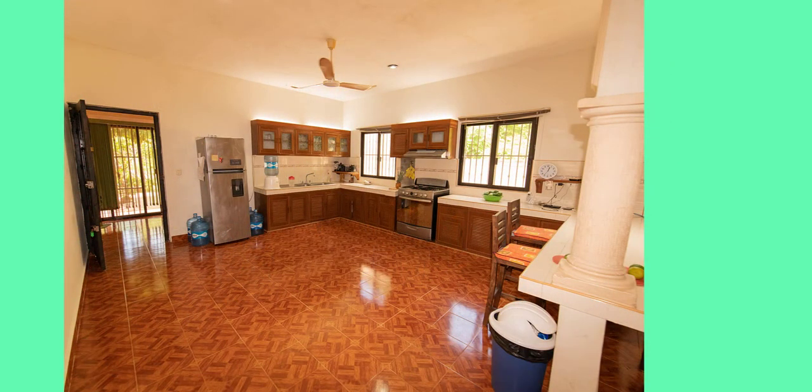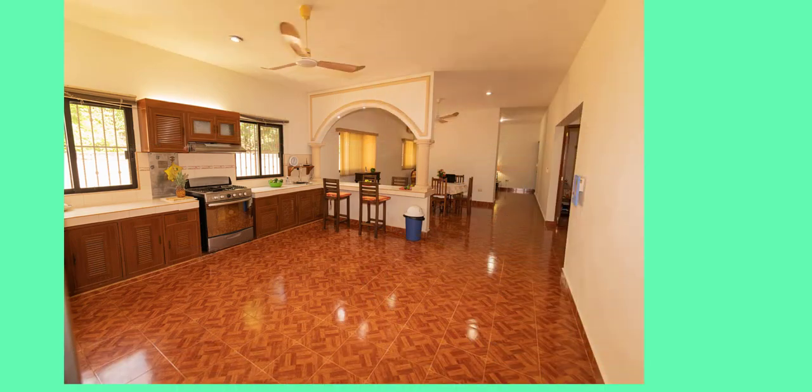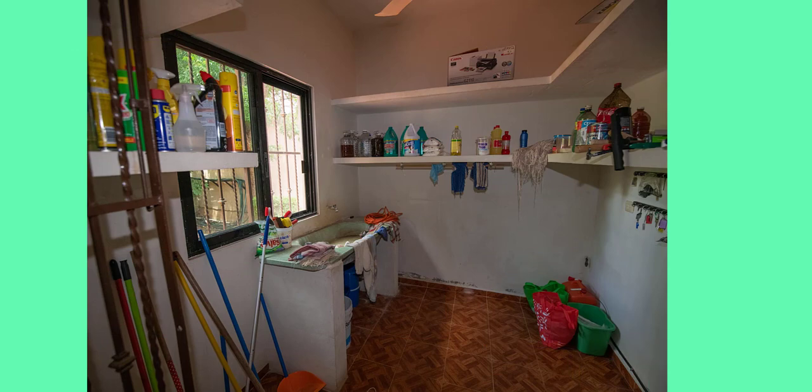A very large kitchen featuring 21 linear feet of counter space has direct and indirect lighting. The laundry room is 8 feet by 7 feet with both inside and outside access.